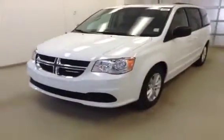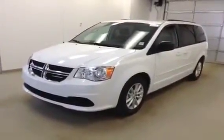Once again, this is stock number A4270, 2014 Dodge Grand Caravan SXT.